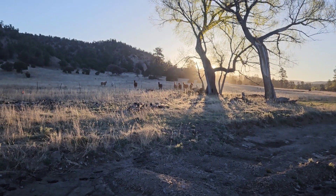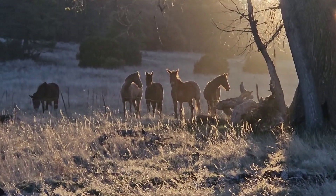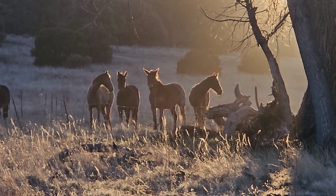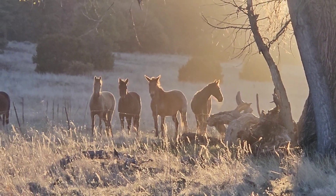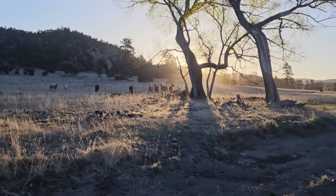Look who came up to the fence to greet me, silhouetted by the morning light. That's awesome.